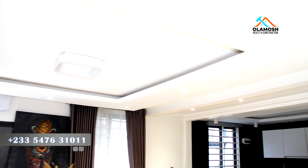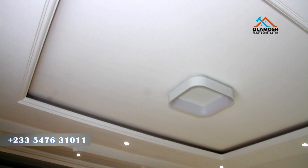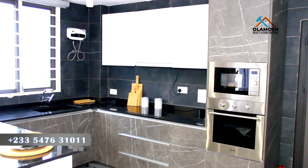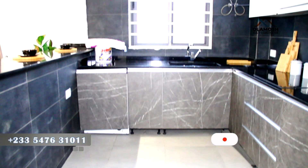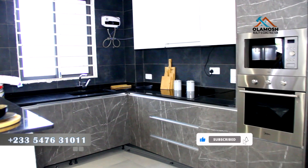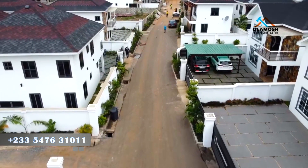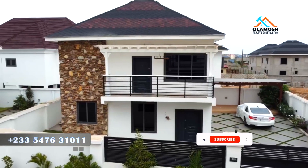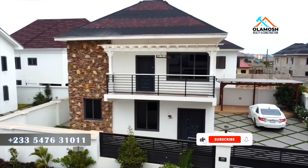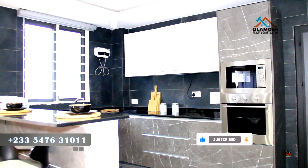This is the living room of this three-bedroom house. You have a top POP finishing with a lot of spotlights and a major central light. This is an open-plan kitchen — cool and nice. But if you also want a three-bedroom in this same gated estate without an open-plan kitchen, there is another option available for you.